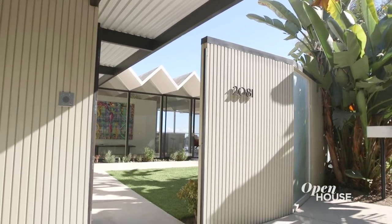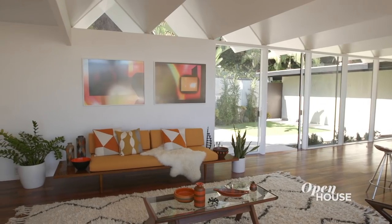Thank you for joining me on this wonderful tour of this iconic property celebrated by artists and architects worldwide. Cheers to living uniquely! Bye!